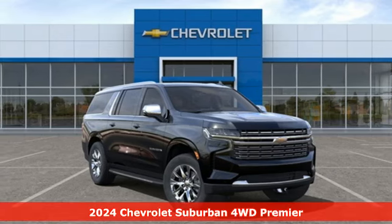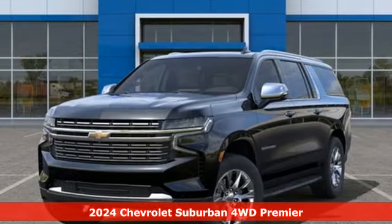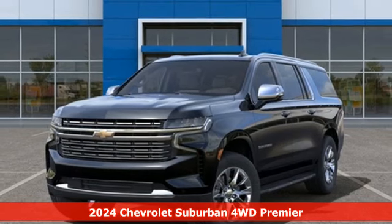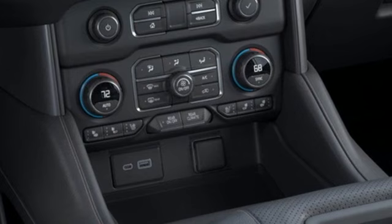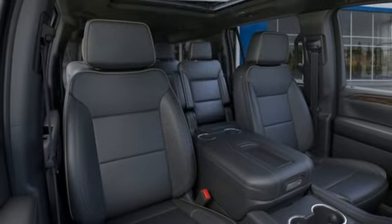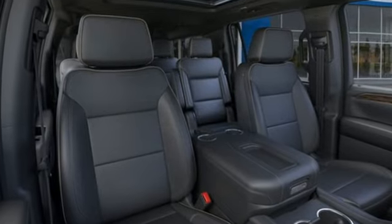It's a new 2024 Chevrolet Suburban — the American original with no equal. The spacious interior offers a place for everything and everybody, any way you fold it. It comes with great features you'll love.